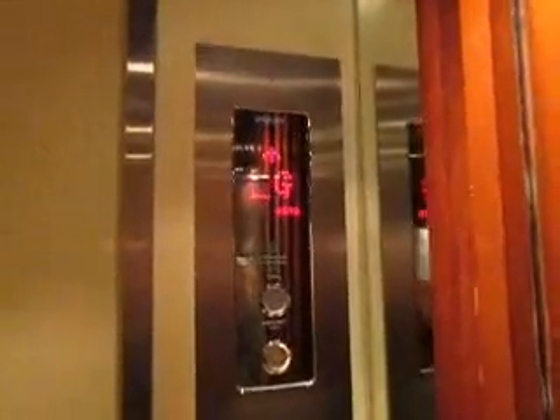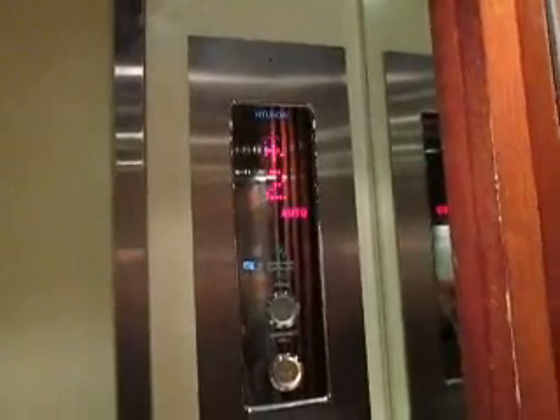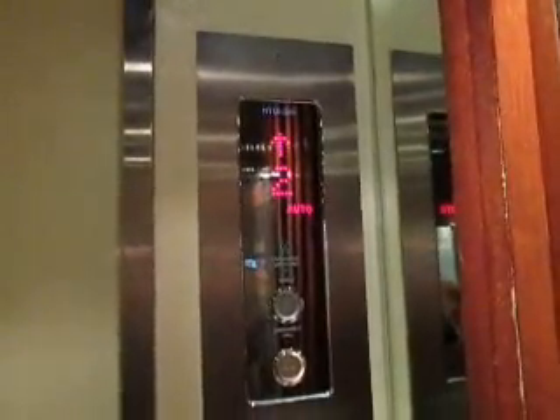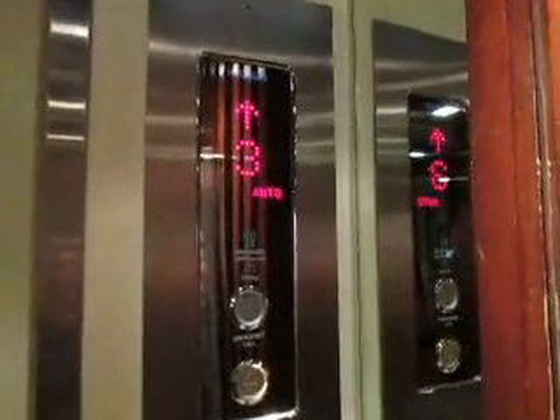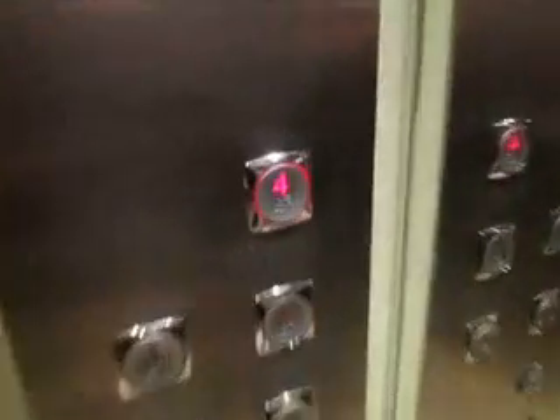And this is it. Sound capacity: 10 persons, 608kg. This one's bumpy. This is bouncy. It's the fourth floor. Watch your button go south.